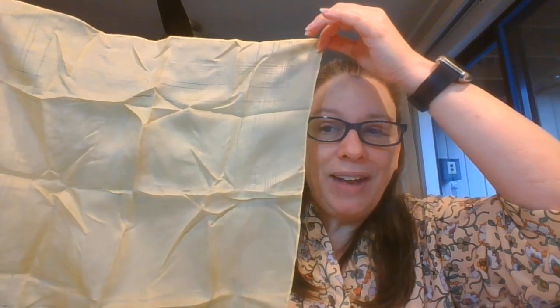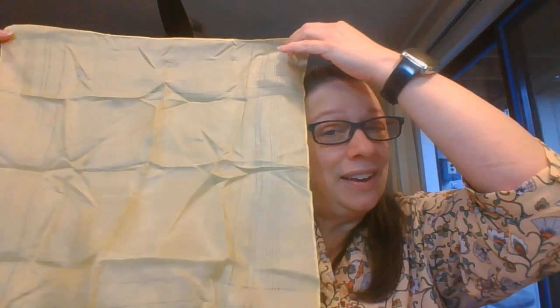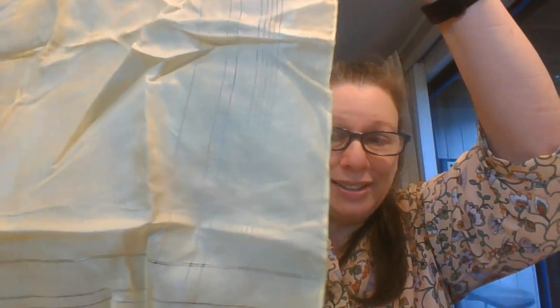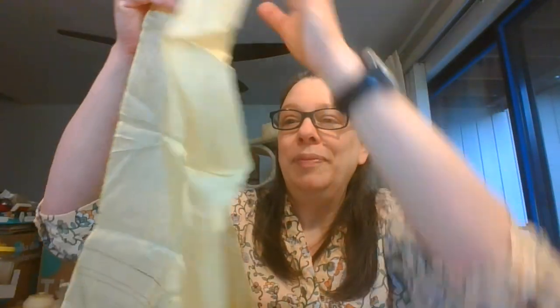Here is the same design but in yellow. Now these could be used — if you had some kind of a handkerchief design, they are just a little silkier feeling than a handkerchief. But again, these could be like handkerchiefs or scarves. You can see that design — the blue one has the same design, but you can see it a little better with the yellow one. And the yellow one is going to be number two.